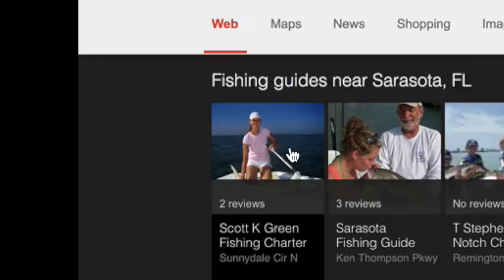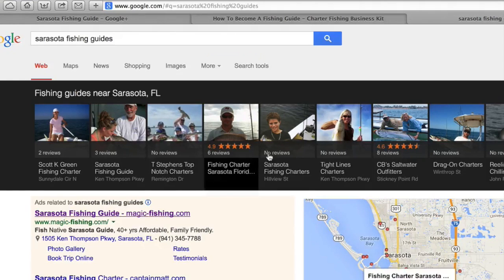Moving forward to the reviews: you can see that this guide has two reviews, and others have three, six, eight. Notice that the two guides with more than five reviews show a star rating. So it's very important that you guys get at least five or more reviews so you can show those star ratings, because it really enhances your listing.